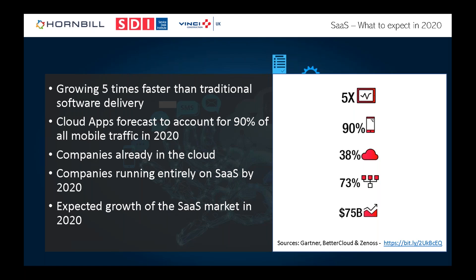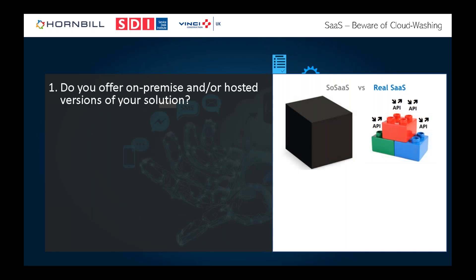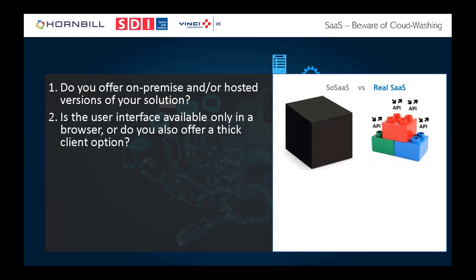One important warning: beware of cloud washing. 'SoSaaS' — same old software as a service — is where vendors simply package their application into a data center and let you rent it. Key questions to distinguish real SaaS: Do they offer both on-premise and hosted versions? Is the user interface purely browser-based? If it's a thick client, it's definitely not true SaaS. How often do they release new versions? On-premise and first-generation SaaS tools typically do one or two releases a year.